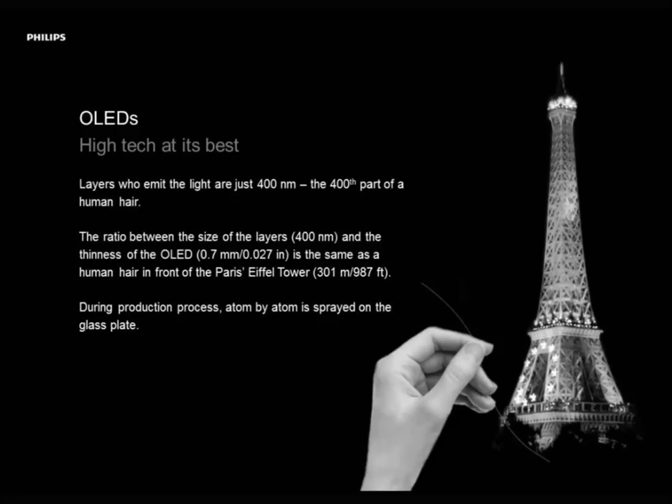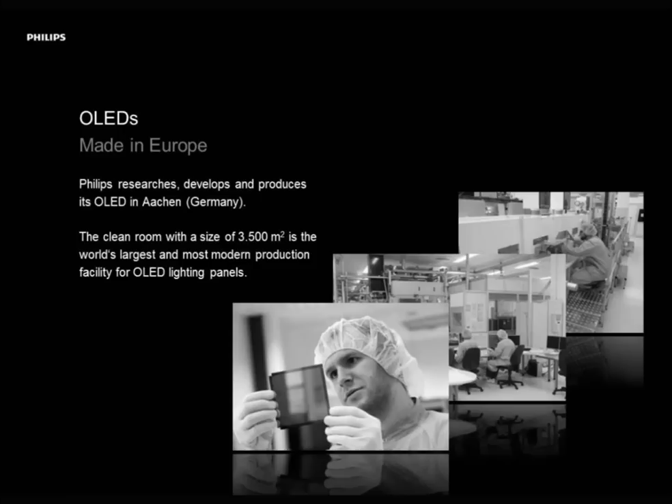Philips is producing its OLEDs here in Aachen, Germany. We have the largest clean room for all the lighting panels, roughly 3,500 square meters. We have machinery in there worth roughly half a billion euros. The last addition was a 40 million euro production line, which is capable of producing OLEDs in a timeframe of 2 minutes per 12 OLEDs. That's really pushing OLEDs out in a big amount.